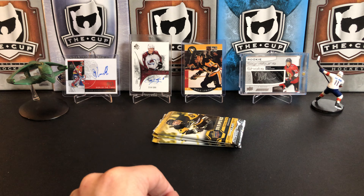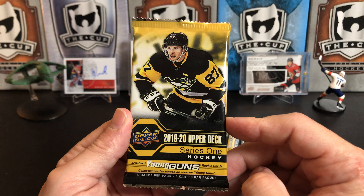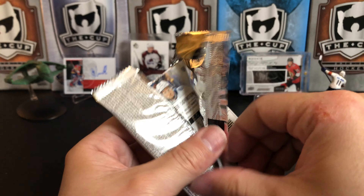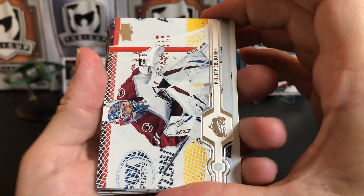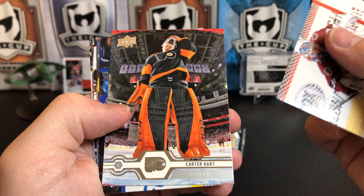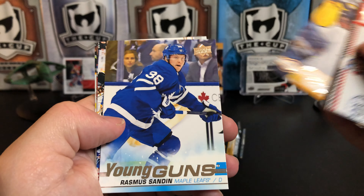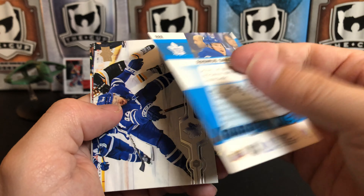Alright, the final thing we're going to look at today is 2019-20 Series 1. Let's see if we can pull some Young Guns. We've got Philipp Grubauer, Carter Hart, Yanni Gourde, Mikael Granlund, and — right off the bat — a Young Gun of Rasmus Sandin. Not too bad.